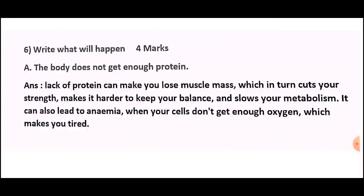Question number six: What will happen? For four marks. (a) The body does not get enough protein. Answer: Lack of protein can make you lose muscle mass, which in turn cuts your strength, makes it harder to keep your balance, and slows your metabolism. It can also lead to anemia when your cells don't get enough oxygen, which makes you tired.